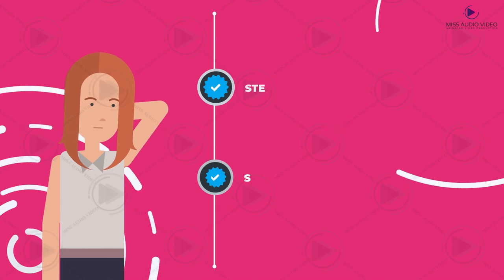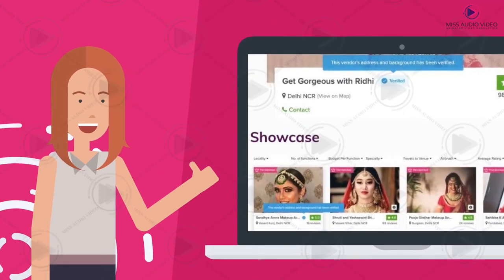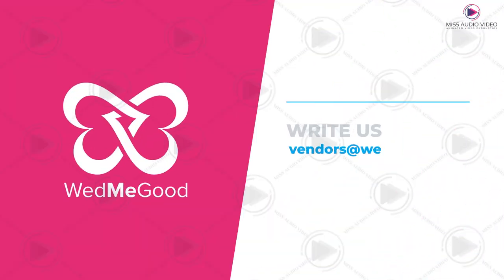Once you pass through our internal checks, your VedMeGood profile gets a verification badge and you are good to go. So what are you waiting for? Become a trusted vendor on VedMeGood today by getting your profile verified. For more details, write to us at vendors@VedMeGood.com.